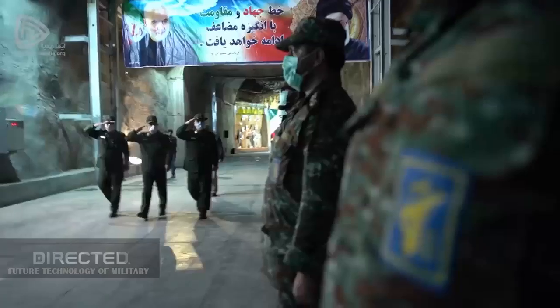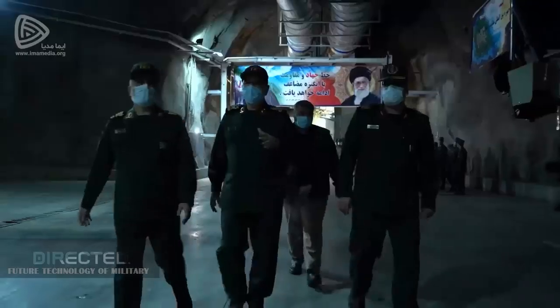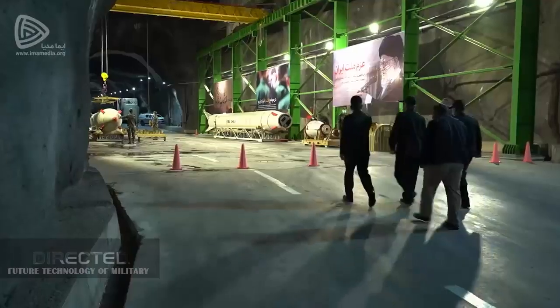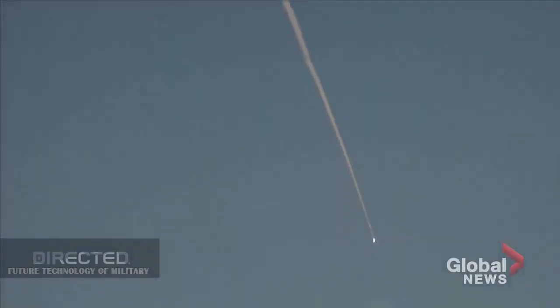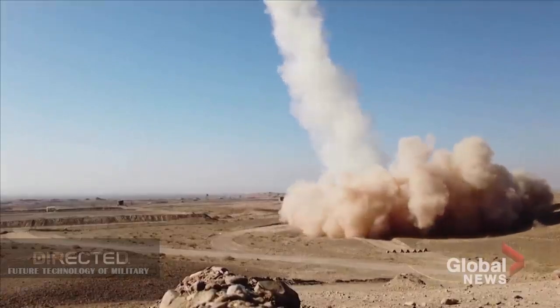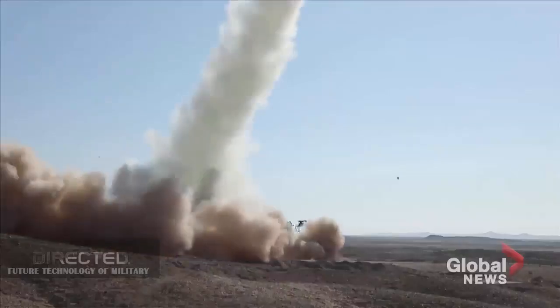Citing the Iranian press agency Tasnam, the new ballistic missile launcher uses automatic and smart operating systems used to launch multiple long-range ballistic missiles. The local-made missile launcher system was unveiled by IRGC Commander Major General Hossein Salami.